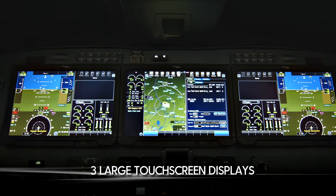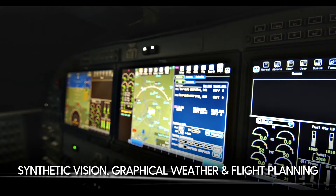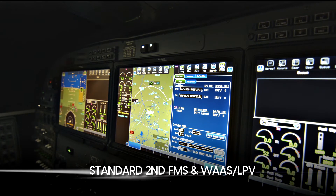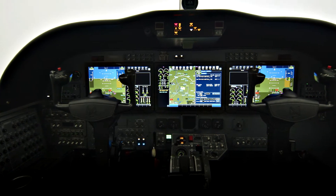It has three large touchscreen displays that come standard with synthetic vision, graphical weather, graphical flight planning, and more. ProLine Fusion also comes standard with a second FMS for more pilot options and WAAS LPV to allow for greater access into thousands of airports.